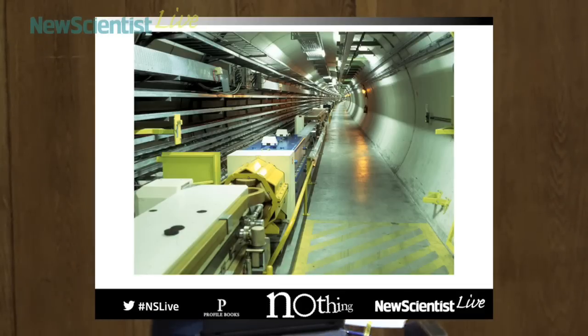It's like flypaper for lonely gas particles. And this is a picture of the LEP, the Large Electron-Positron Collider, which is the forerunner to the Large Hadron Collider. It lives in the same tube, but it was a different device in the middle. And that had 22 kilometres of getter in it to try and get an even higher vacuum in the beamline.